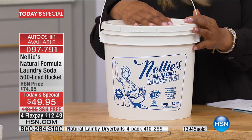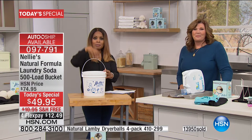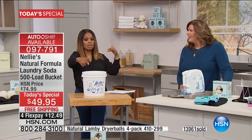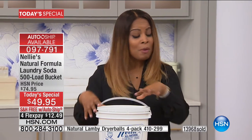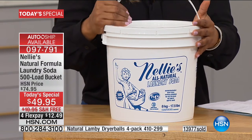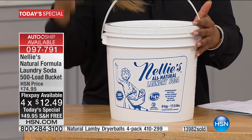Ten cents a load. And for some families, depending on your size, this 500-load bucket could be a year's worth of laundry. Think about ten cents a load for a year's worth of laundry — that's economical. We're shipping it to you for free. The reason I did this is because it's heavy — about 17 pounds — probably one of the heaviest products we ship outside of a television, which is expensive to ship. We're picking up that cost for you. Don't even second-guess yourself.